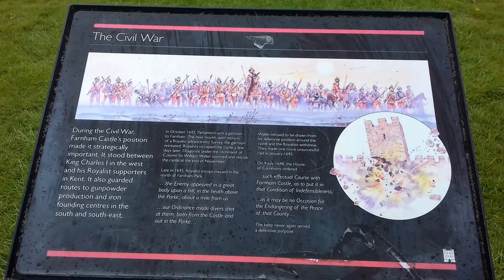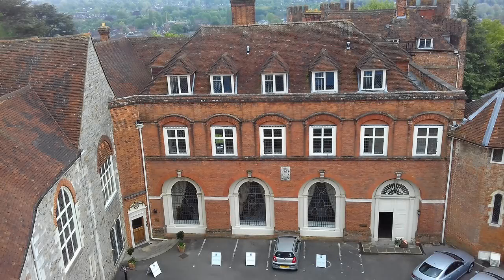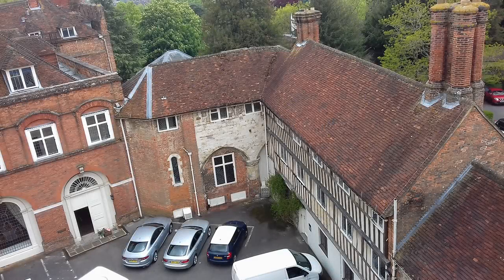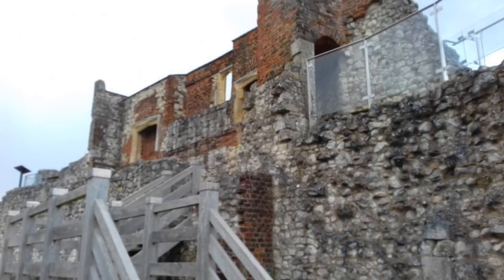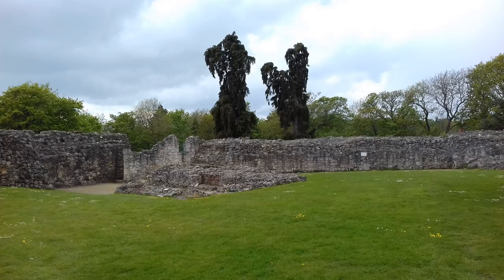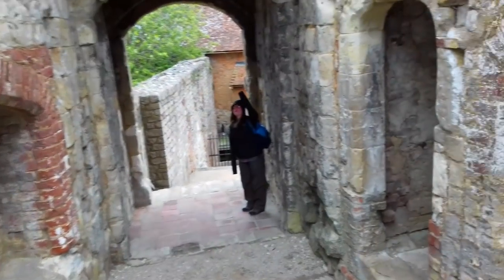During the Civil War, Farnham Castle's position made it strategically important. It stood between King Charles I in the west and his royalist supporters in Kent, and also guarded routes to gunpowder production and ironfounding centres in the south and south-east. In October 1642, Parliament sent a garrison to Farnham. The next month, with reports of a royalist advance into Surrey, the garrison retreated and royalists occupied the castle a few days later. Dragoons under the command of Colonel Sir William Waller stormed and retook the castle at the end of November.